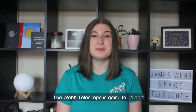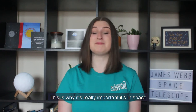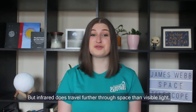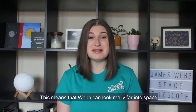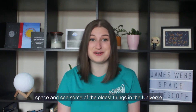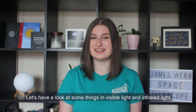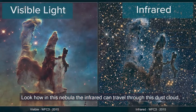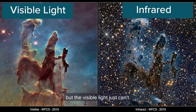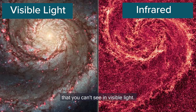The Webb telescope is going to be able to look at the universe in infrared. This is why it's really important it's in space, because infrared can't get through our atmosphere. But infrared does travel further through space than visible light, which means that Webb can look really far into space and see some of the oldest things in the universe. Let's have a look at some things in visible light and infrared light. Look how in this nebula, the infrared can travel through this dust cloud but the visible light just can't. And look at this galaxy — you can see way more cool things in infrared that you can't see in visible light.